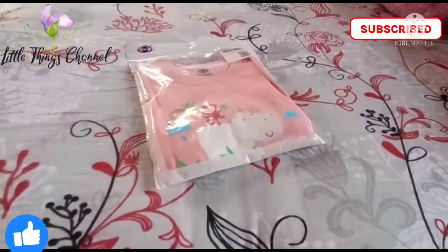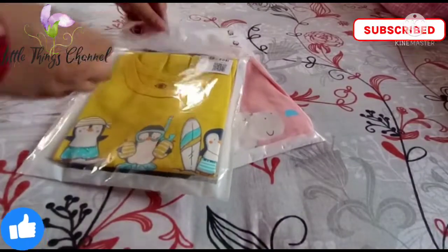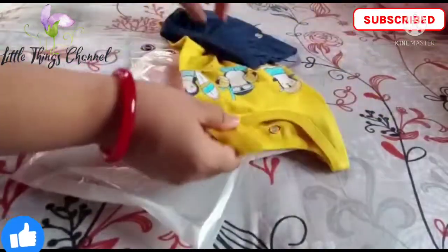Hello friends, welcome back to my channel! Today I am going to show you my first haul. All the dress materials are from one brand, which is Zero brand — a very good brand.